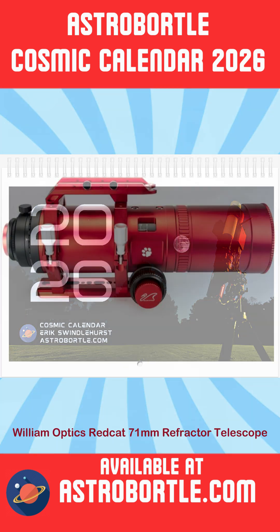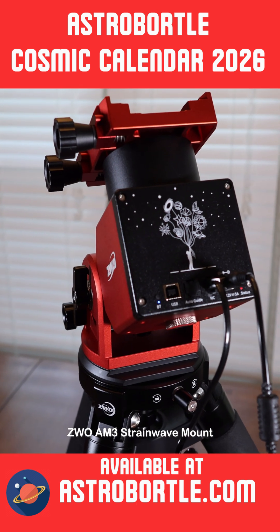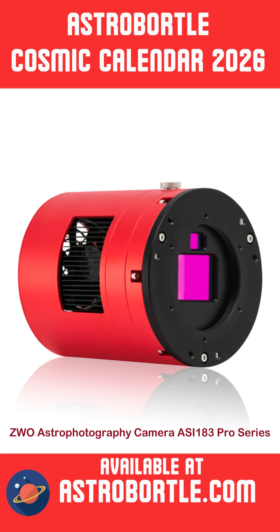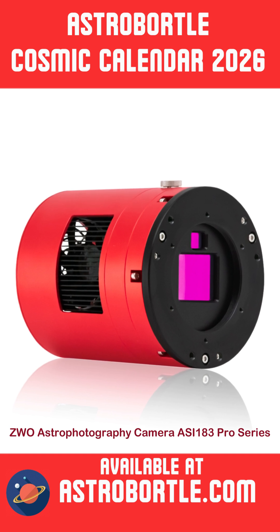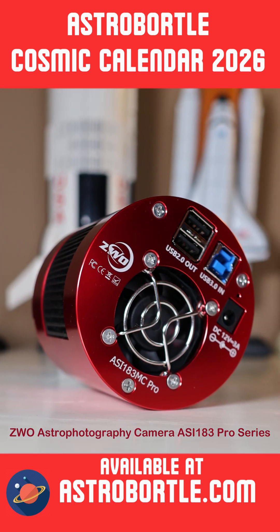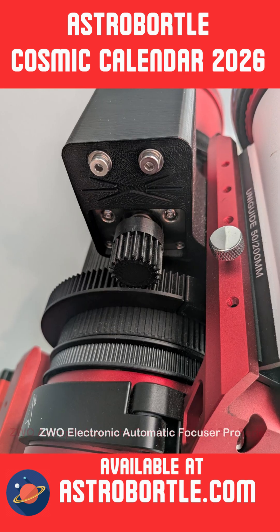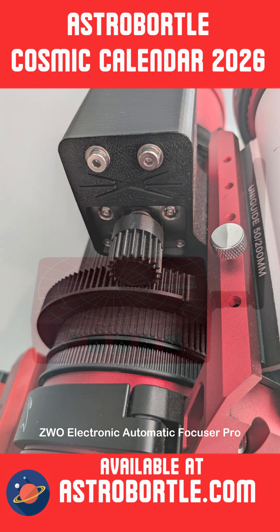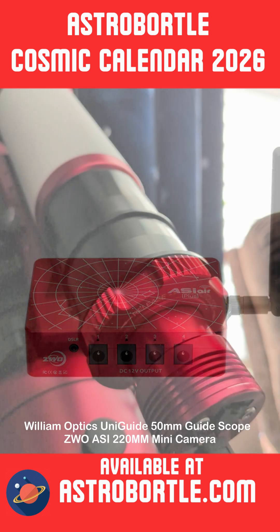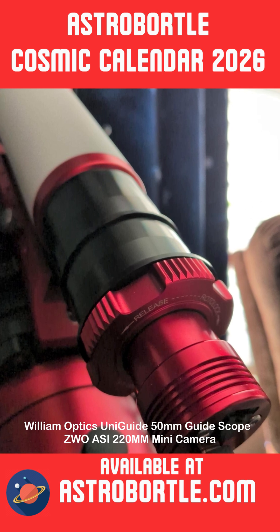I have a William Optics RedCat 71-millimeter refractor sitting on top of a ZWO AM3 Strain Wave mount. Attached on the end of my telescope is my ZWO ASI 183MC Pro Cooled Color Astronomy camera, equipped with a Sony CMOS sensor achieving a 20.2 megapixel resolution. I have an autofocuser, a Wi-Fi astrophotography control hub — a mini-computer that controls the entire setup — along with a guiding camera on a smaller white telescope on top of the primary telescope.